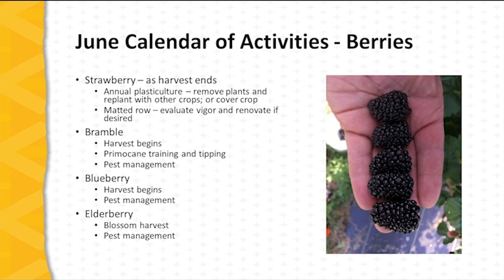For brambles — blackberries and raspberries — the floricane crop begins in June. Primocane training and tipping is underway during this period as well, and pest management, particularly Japanese beetle management and spotted wing drosophila management, takes place in June.